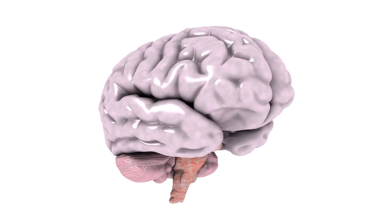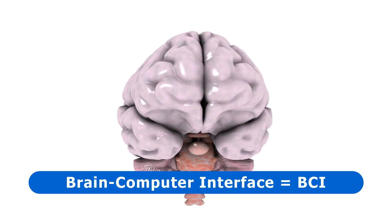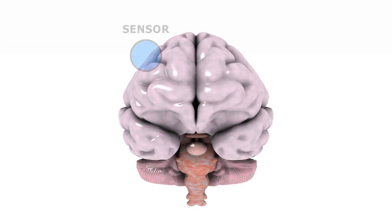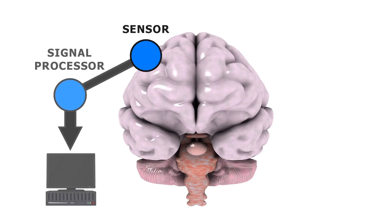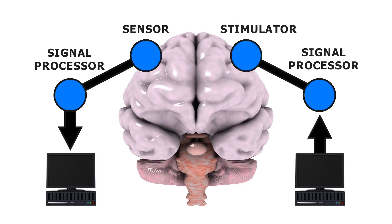Brain-computer interfaces, or BCIs, may currently be either input or output devices. Input BCIs are comprised of sensors that acquire electrical brainwave signals, together with processing hardware that extracts distinct features and translates them into useful commands. Output BCIs translate digital information into electrical signals that are fed into the user's brain via electrode arrays or other stimulator hardware.